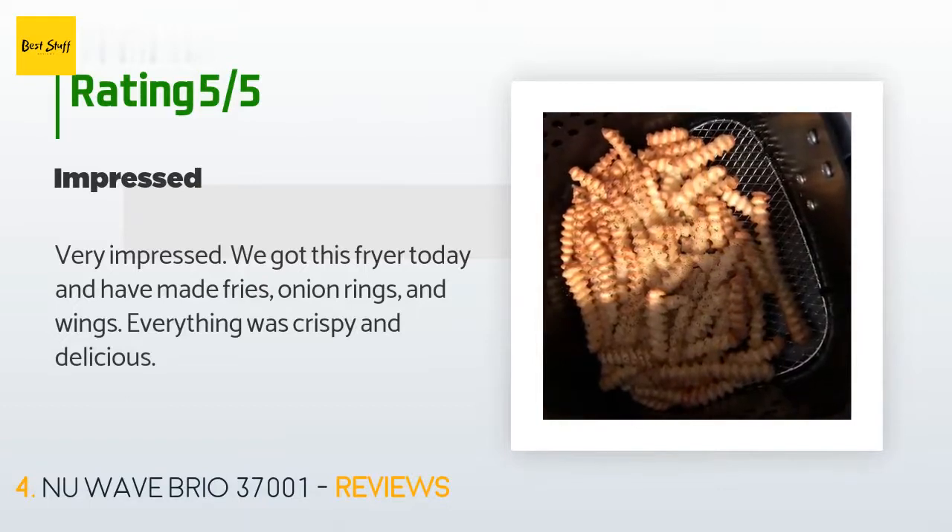A customer said: 'Very impressed. We got this fryer today and have made fries, onion rings, and wings. Everything was crispy and delicious.'